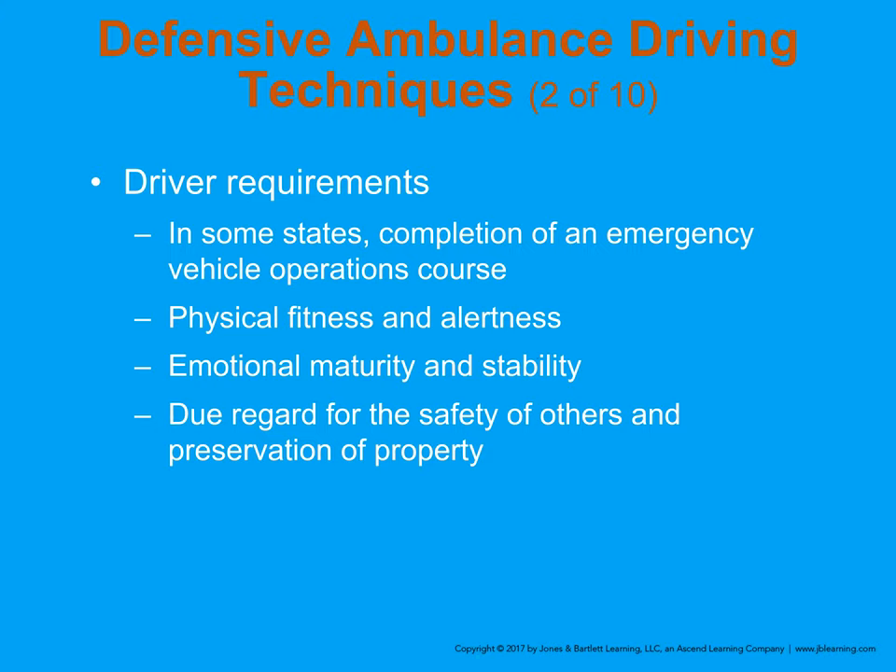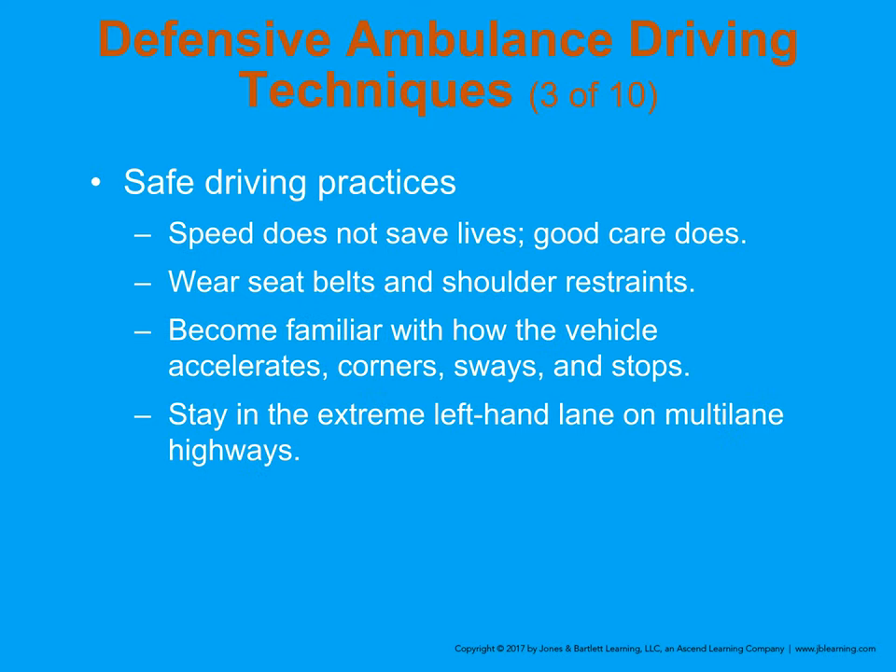When we turn the lights and siren on, we are asking for permission to break the rules. That doesn't mean that if we cause a crash it's no big deal — it means we've put a target on our backs and our agency's back from a liability standpoint. Due regard is essential. Speed does not save lives — good care does. We are not going to save a meaningful amount of time by going extremely fast.